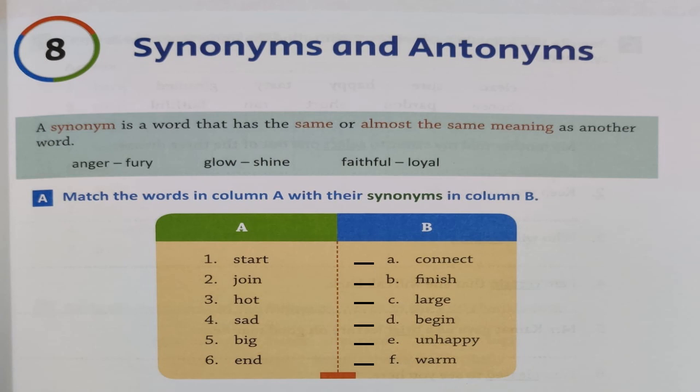Before we start, we will be drawing lines in column B just before the words so that when we match we can write the numbers. Number 1 is 'start' — the synonym of start is 'begin,' so let's match. Number 2 is 'join' — when you join something together, can we say 'connect'? Either we say 'join' or 'connect,' it means the same. Let's find the word 'connect' and write number 2.